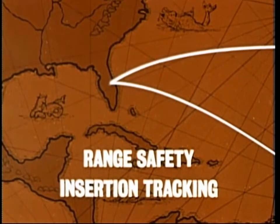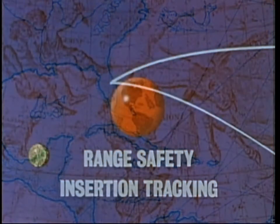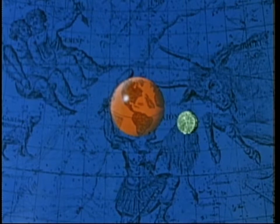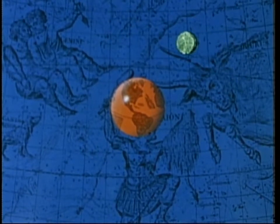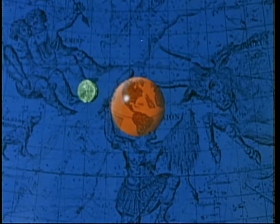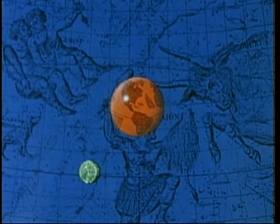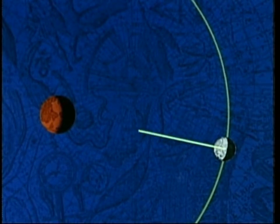Before proceeding, it is necessary to take a look at the Earth-Moon geometry. The Earth-Moon geometry combined with the launch azimuth constraints is what defines the duration of the daily launch window and the time during the day when it will occur. If a line is drawn from the center of the Moon through the center of the Earth, penetrating the surface of the Earth on the opposite side, the point of penetration is called the antipode, which means point opposite.